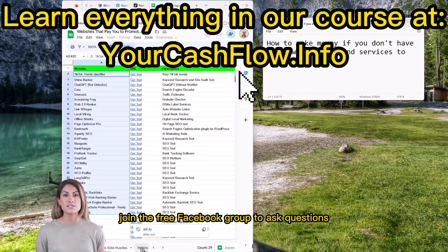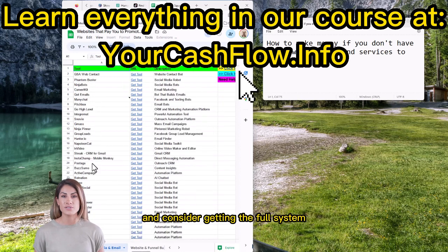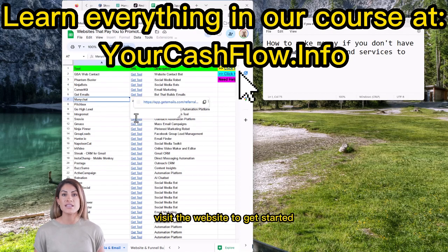Join the free Facebook group to ask questions and network with like-minded people. Consider getting the full system to jump into live classes twice a week. Visit the website to get started.